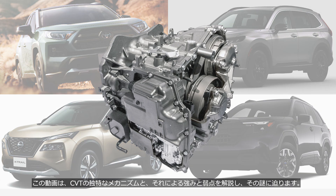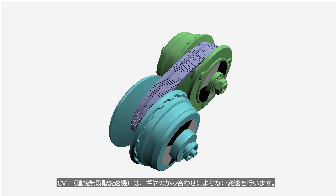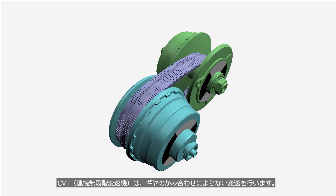This video explains the unique mechanism of CVTs, their strengths and weaknesses, and why they are still in use. A CVT, or Continuously Variable Transmission, enables seamless gear ratio changes without the use of meshing gears.